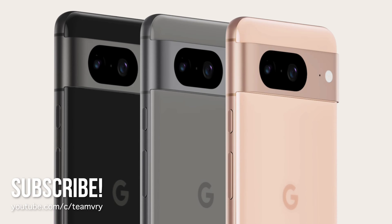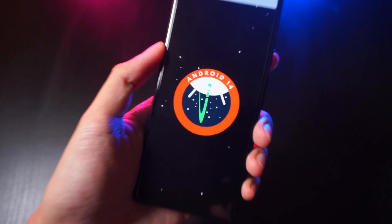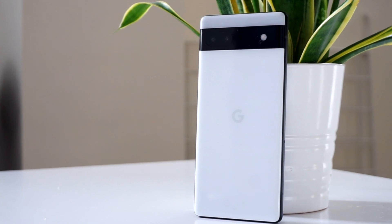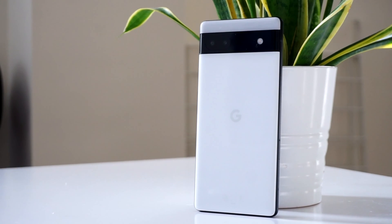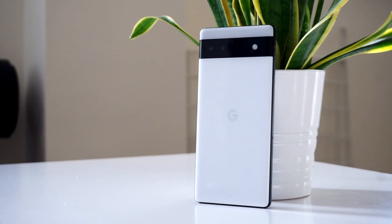We've just seen the launch of the newest Pixel 8 devices from Google, and alongside that we got the new Android 14 update, as well as a bunch of feature drops for Pixel phones. So in this quick video, I just want to show you guys some of the highlights of the new feature drop that you can expect if you own a compatible Google Pixel phone. Let's get started.